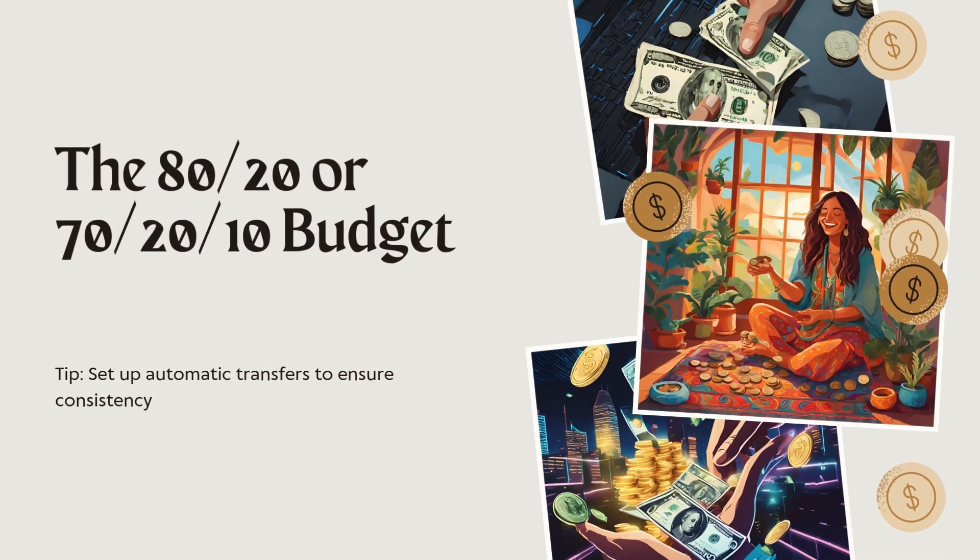This is from ChatGPT — the 80-20 or 70-20-10 budget. How it works: you allocate 80% of income to essentials and 20% to savings, or try 70% essentials, 20% savings, and 10% for giving or paying debt. Automatically deposit the savings portion into a dedicated account. The outcome is to build savings without needing to manually allocate each time.